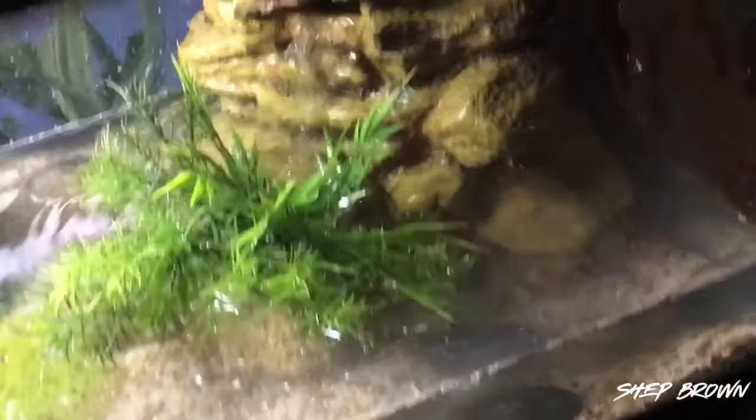And BAM — there it is, just the result I wanted, with the filter running perfectly. Now I'm gonna make John's tank, and while I'm doing that, enjoy some footage of the frogs in their new tank.